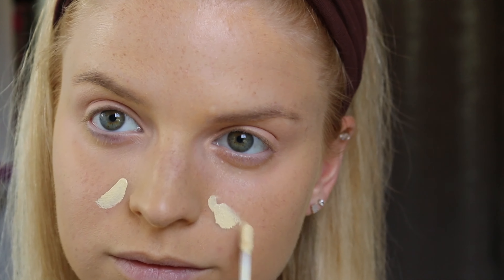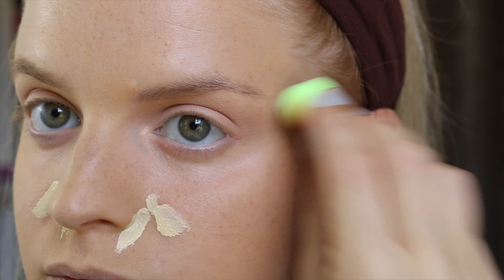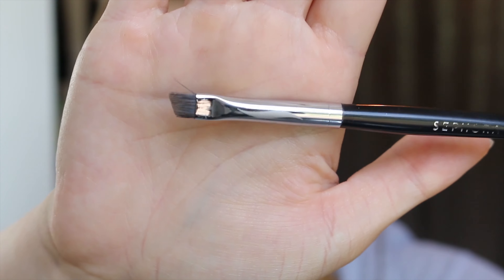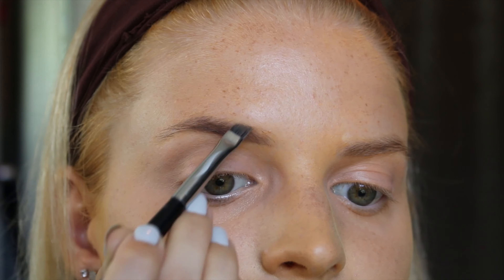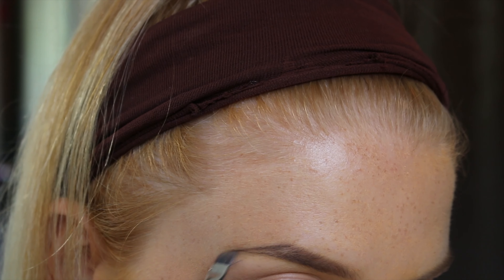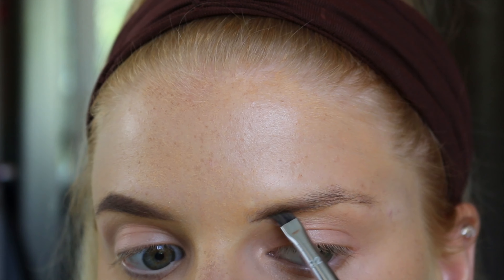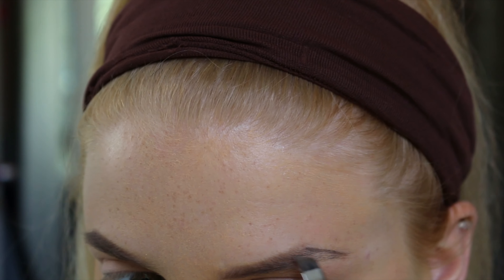I'm using the Urban Decay Naked concealers — the red one for under my eyes to cancel out any blue bags, and the yellow one around my nose because it gets red there, and I have a pimple there too. The mini beauty blender helps get into those smaller places.